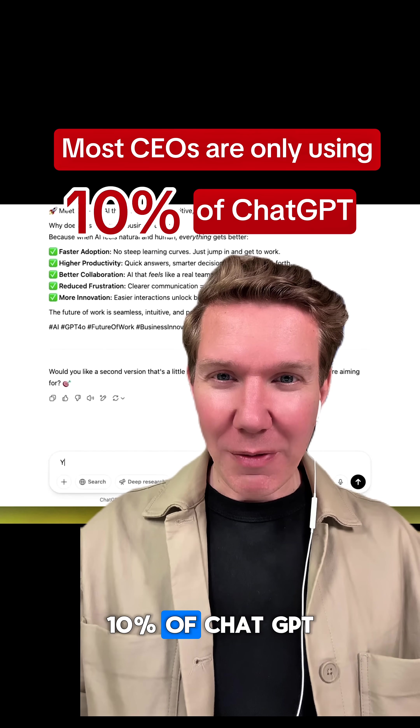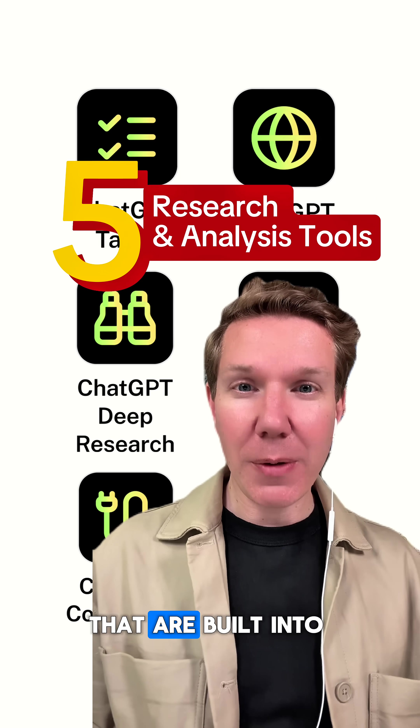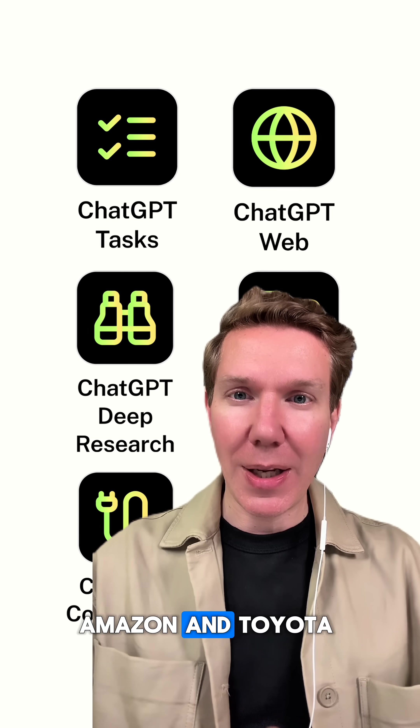Most leaders only use 10% of ChatGPT. Here are five research and analysis tools that are built into ChatGPT that I've taught to over a thousand leaders at companies like McKinsey, Amazon, and Toyota.